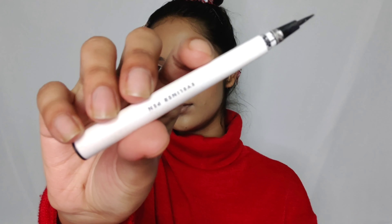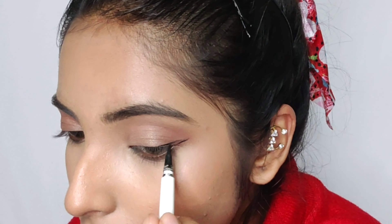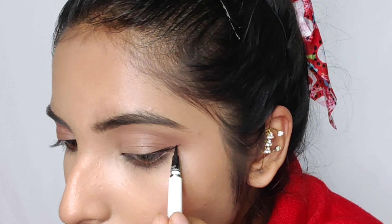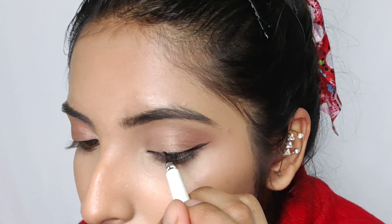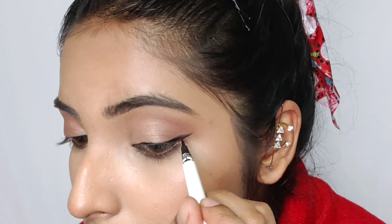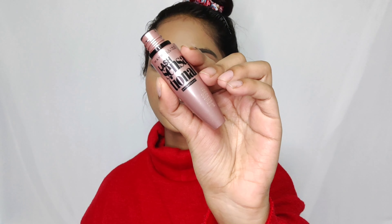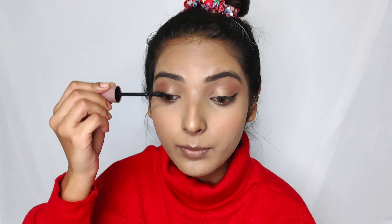Next I'm using this Ilfka eyeliner pen in the shade black. The wings don't match each other at all — like always — but never mind. Moving on, I'll be using this Maybelline Lash Sensational mascara. This mascara is so nice, but the only problem is it's waterproof — great if you're going outside, but removing it is a pain.